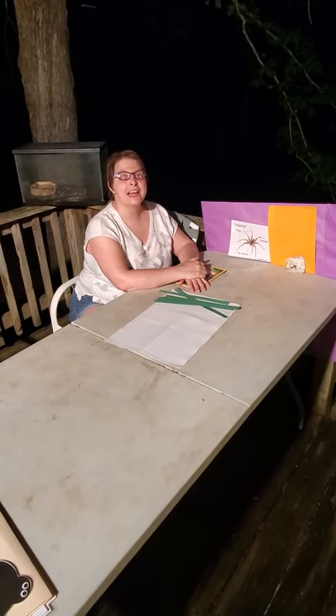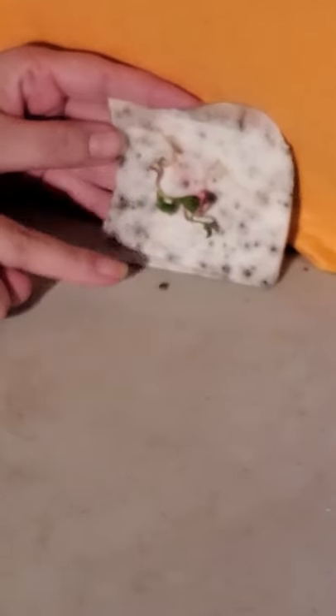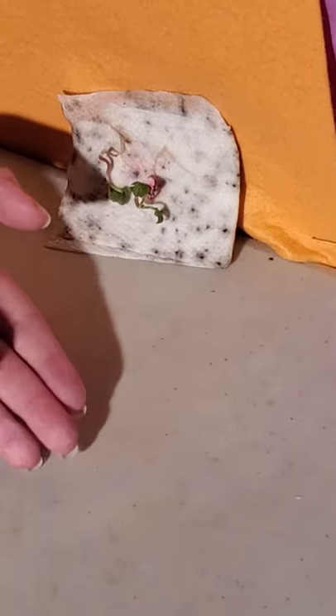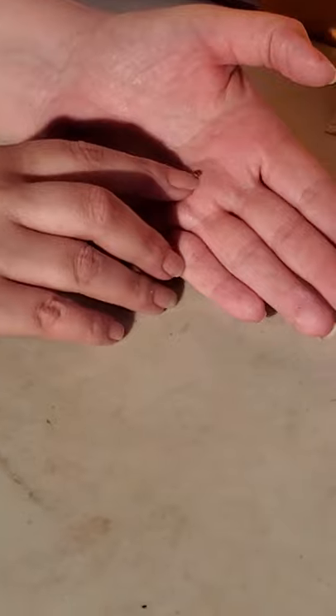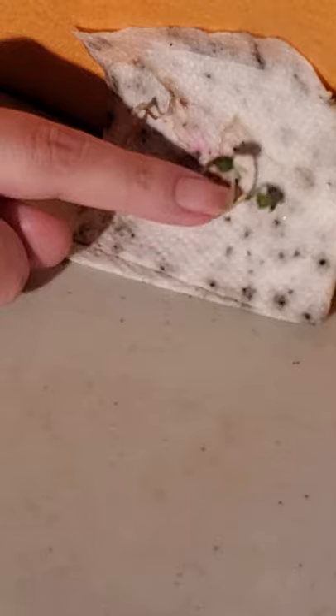Hey guys, this week we're going to talk a lot about spiders. But before we get started, I wanted to show you our plant from our seeds. This is the seed and it is now hollow — you can see how the root split it open. Here are the roots, the stem, and the leaves. That's after a week of growth. We actually have little plants for our radishes now, so I can put them in dirt and they'll keep growing and produce a radish.